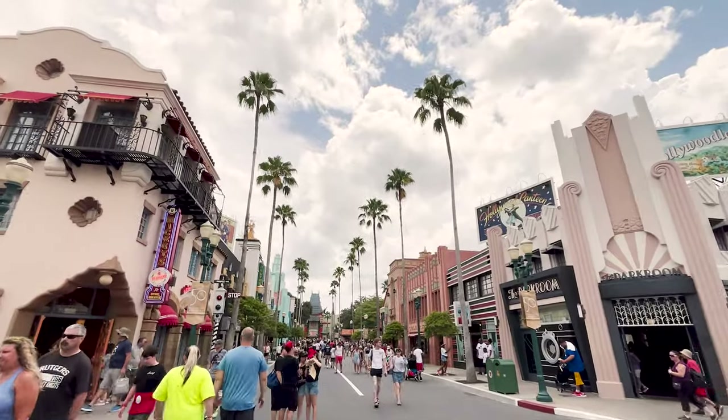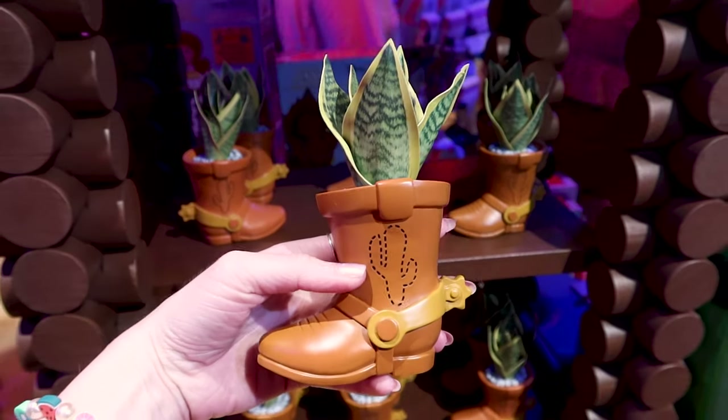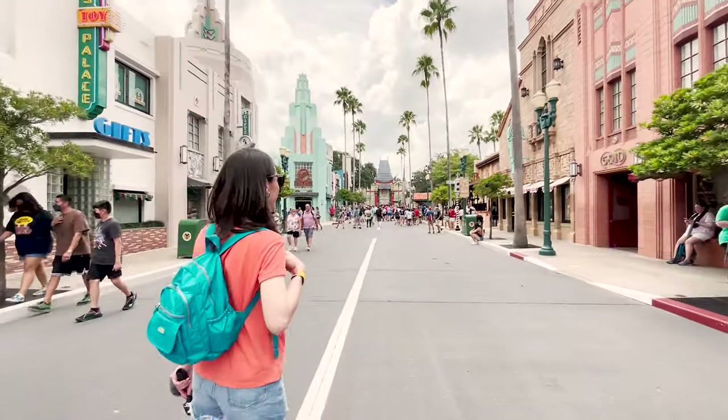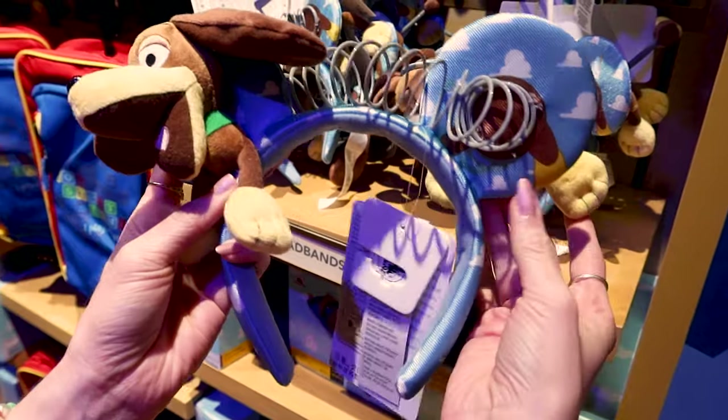Hello and welcome to my channel Main Street Orlando. My name is Josie and today we are at Disney's Hollywood Studios to take a look at the brand new store Jesse's Trading Post in Toy Story Land. Jesse's Trading Post is located right when you exit the Toy Story Mania ride, and I can't wait to go inside.